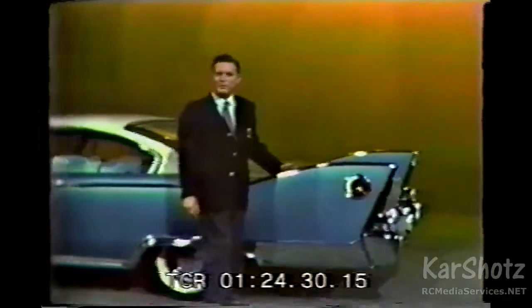Hi there. Let's talk about fins for a moment. You know, besides being very good-looking, they perform an important function. I'd like to show you just why the Plymouth car has fins. Incidentally, we call them stabilizers.